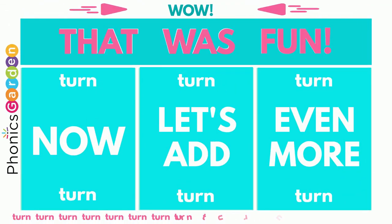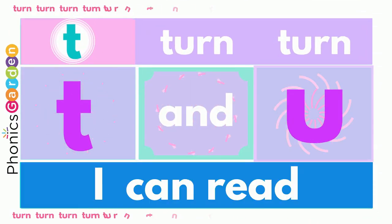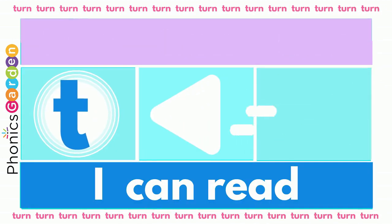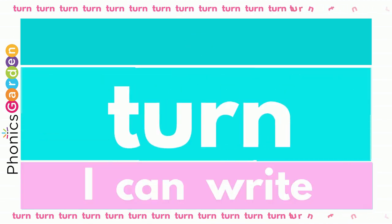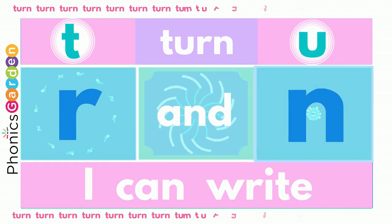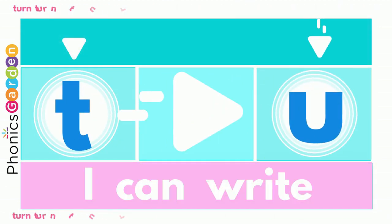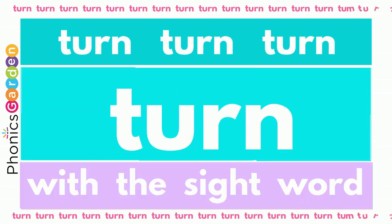That was fun! Now let's add even more! Use a T, R and N — turn, turn, turn! Now you've made a new word: turn, turn! Use a T, R and N — turn, turn! Now you've made a new word: turn, turn!